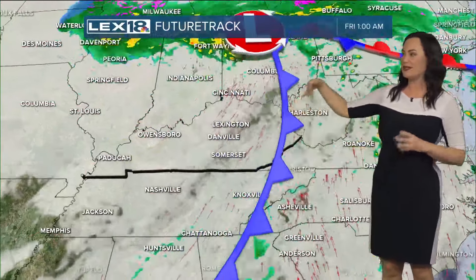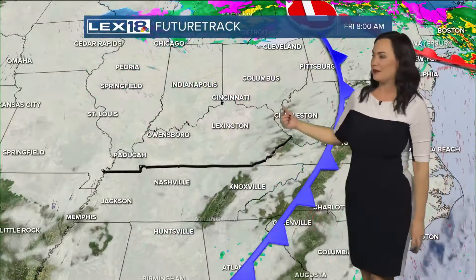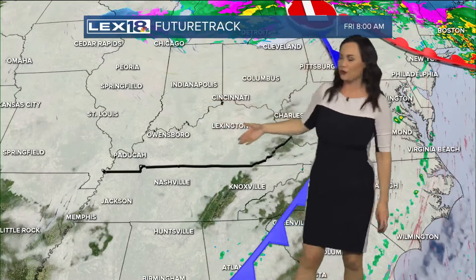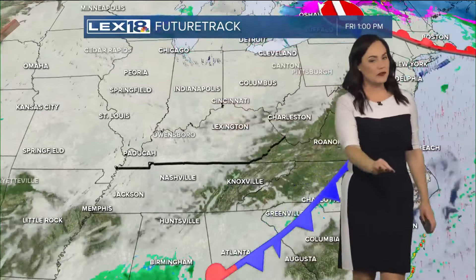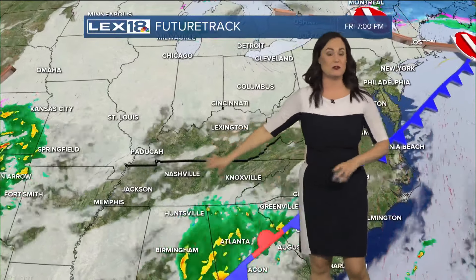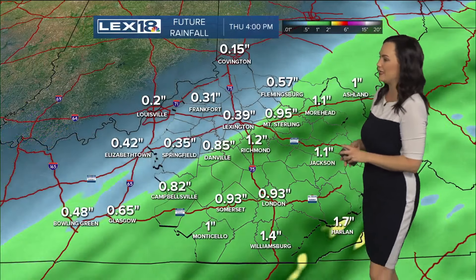Winds will pick up as the cold front sweeps through. Lots of clouds remain behind the cold front, and eventually colder air will come sweeping in for part of your Friday. Friday is actually not bad — we could even squeeze out a bit of sunshine, especially in southern Kentucky later in the afternoon. And then we have to track another round of rain moving in for the weekend.